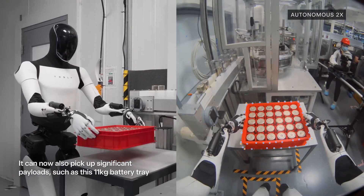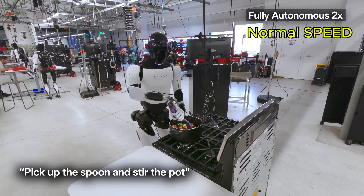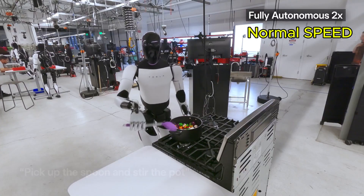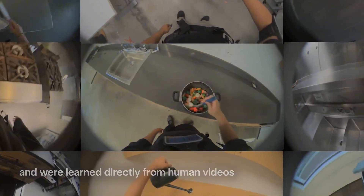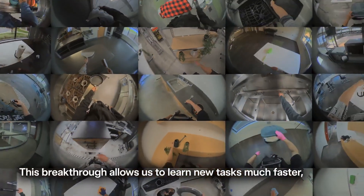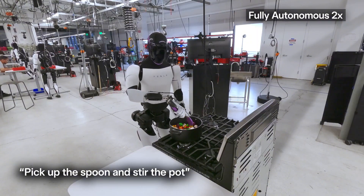To give you a proper appreciation of its progress, I'll play the latest clips at normal speed toward the end of this video so you can see just how much it has improved. The robot is being trained through natural language instructions paired with human demonstration videos. It watches how people perform tasks, interprets the verbal commands, and then replicates the actions, just like a human would. And the results are shockingly good.